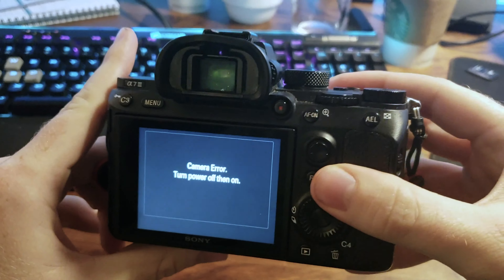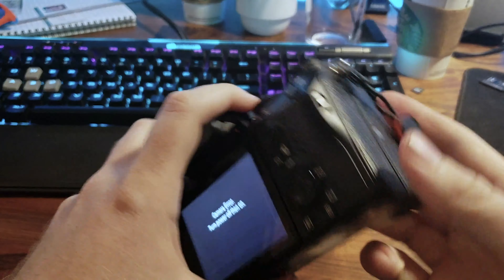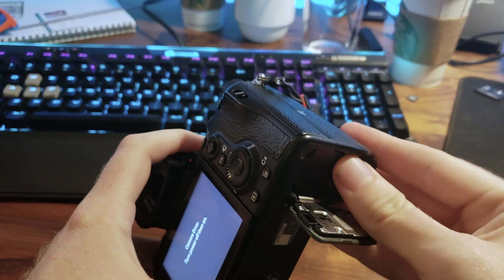I looked around online to find a solution, and apparently this issue isn't too uncommon. Some people have reported this problem since the first A7 model, and others reported it happening again after being repaired by Sony. There's even a Facebook group dedicated to forming a class-action lawsuit against Sony over this. I was lucky enough to have just two months left on my one-year warranty, and because I bought from Best Buy, I was able to take it in-store rather than sending it to Sony myself and possibly paying up to $350 out-of-pocket for the repair. It took about a week to get it back, and it's been working fine since, though I still get a little spooked if my shutter sounds weird.